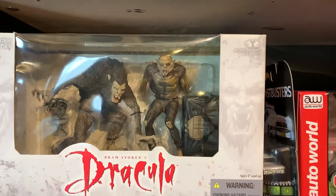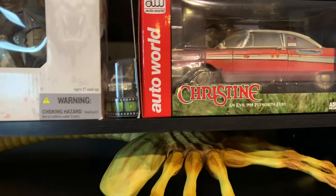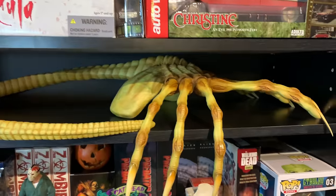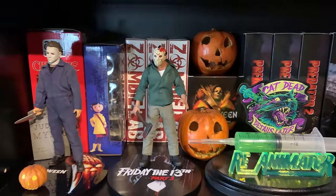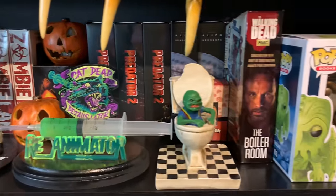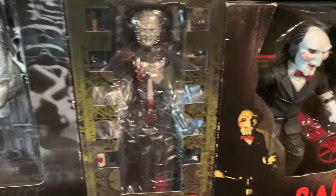Some old McFarlane stuff, a worn-out Christine, and a facehugger that I painted from a kit — I like the way they came out. I've got some Mezco 1/12 figures, some Reanimator stuff, and a bunch of miscellaneous stuff really. But all this stuff I really like.